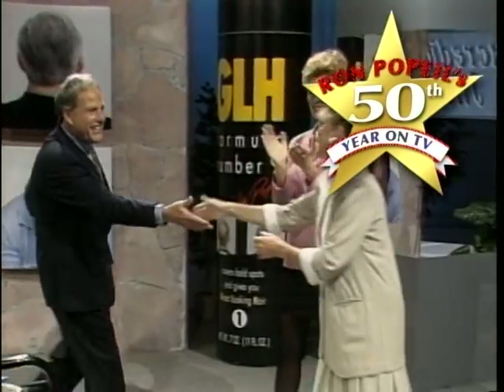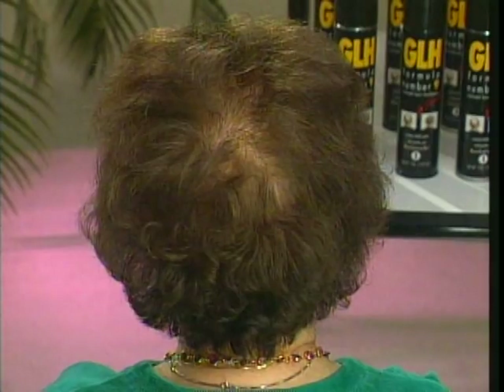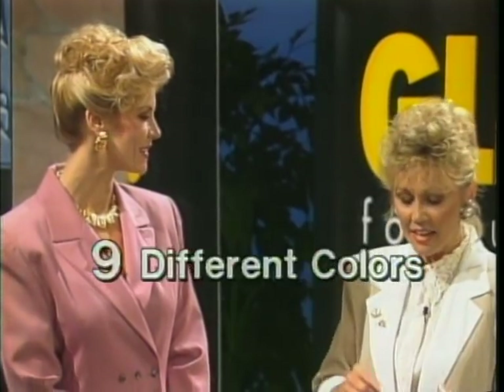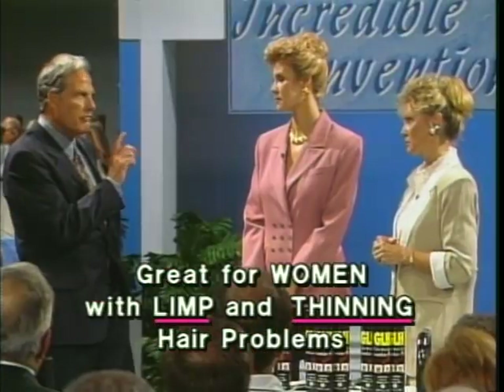Thank you for the nice introduction. I want to know what you're going to show us and I want to know why you got turned on to a product like this. We're going to show people how to get rid of bald spots. We're going to show women who have thinning hair how to solve their problem. It's called GLH Formula 9. I promised you it could change a lot of lives. It's great for men and good for women to use. I have the product that solves the problem, and there's no ands, ifs, or buts about it.